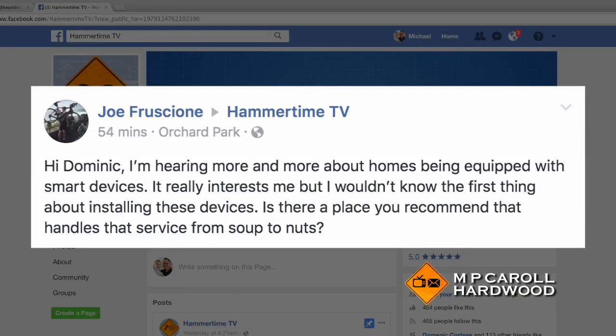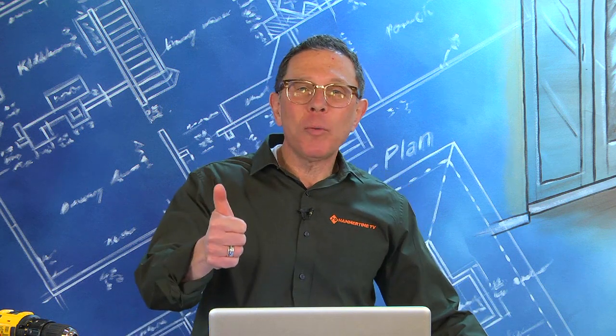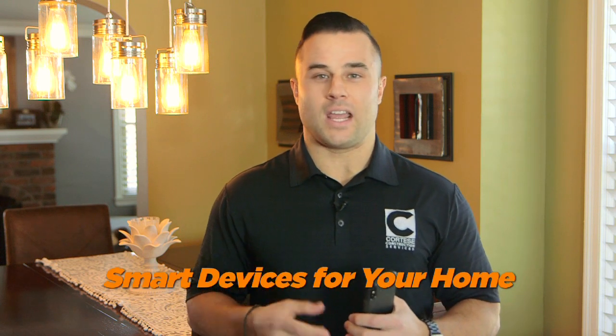Our final question today is a Facebook question from Joe. Joe writes: 'Hi Dominic, I'm hearing more and more about homes being equipped with smart devices. It really interests me, but I wouldn't know the first thing about installing them. Is there a place you can recommend that handles that service soup to nuts?' Smart devices have become part of our life. At our place, it's the Alexa — we use it for our grocery list and listening to music. It wasn't too long ago that the only way to turn on a light without touching a switch was the clapper. Now, with a smartphone or smartwatch, you can control almost any device in your home. I'll give you some tips today on how to do that on a budget.